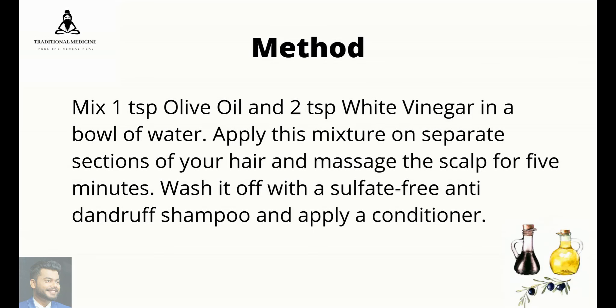Mix 1 teaspoon olive oil and 2 teaspoons white vinegar in a bowl of water. Apply this mixture on separate sections of your hair and massage the scalp for 5 minutes. Wash it off with a sulfate-free anti-dandruff shampoo and apply a conditioner.